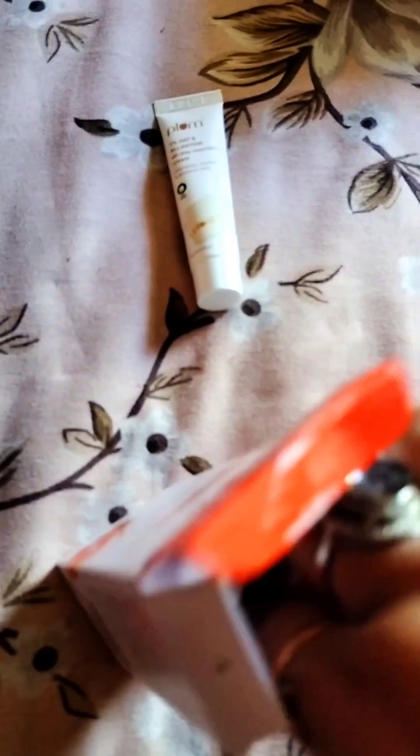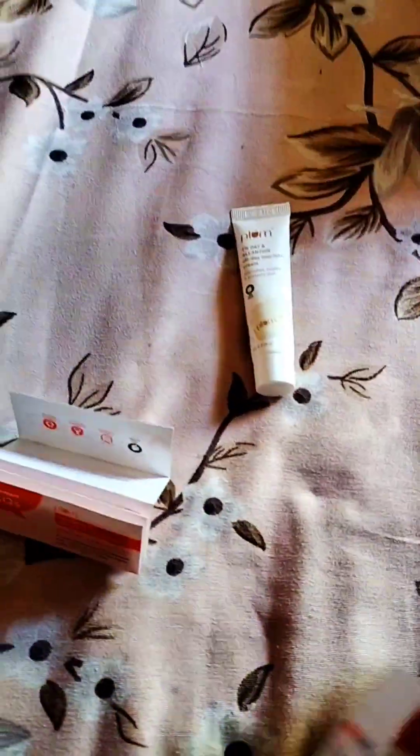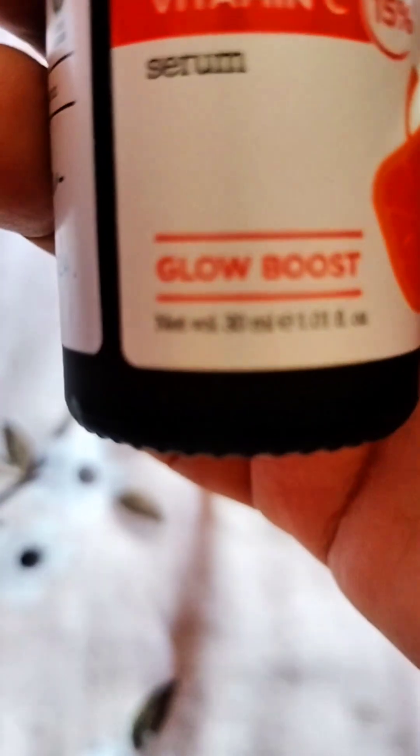So you can see that this is a Glow Boost Serum with Vitamin C. This is the Glow Boost Actus Serum, Vitamin C, and we know that Vitamin C is very important.